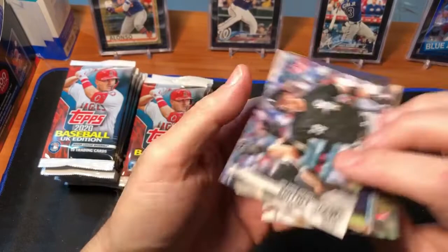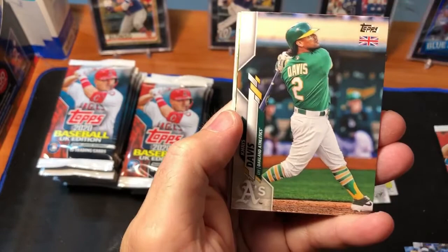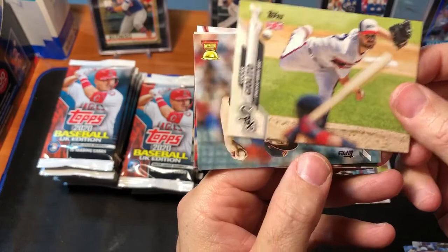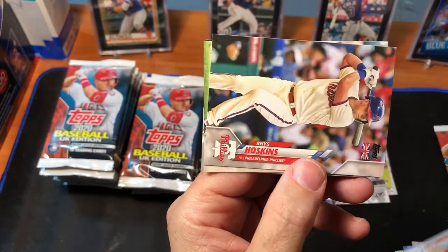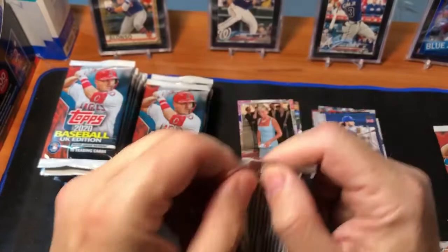Zach Collins rookie, Nicholas Castellanos, Dakota Hudson, Chris Davis, Tim Anderson, Lucas Giolito, John Means, Reese Hoskins, Yazan Diaz rookie, and Bobby Bradley rookie. So you can see the parallels are what we're really looking for, and obviously we'd love to get an autograph as well.